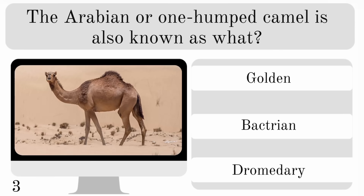The Arabian or one-humped camel is also known as what? A golden, Bactrian or dromedary? And the correct answer is dromedary.